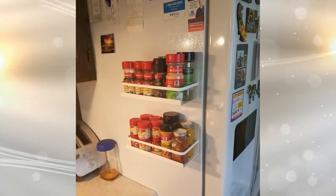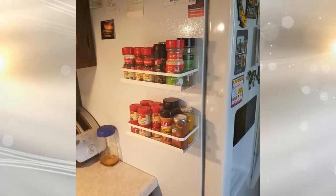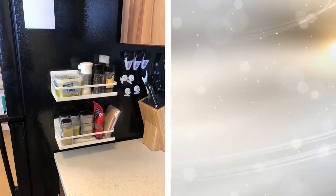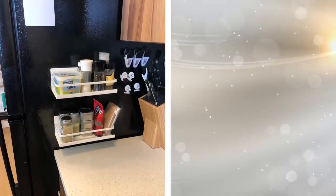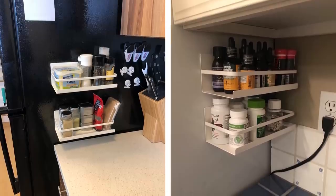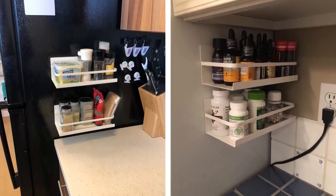16. Speaking of your fridge, let's make more use of it. On the side of your fridge, there is valuable real estate. Why not place a magnetic spice rack on it with little shelves to store more? It is a simple yet effective way to make the most out of the space you are given. It doesn't cost a lot and requires minimal effort.